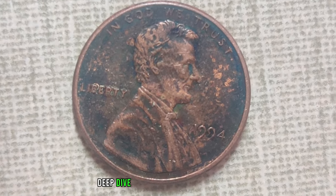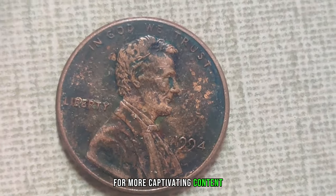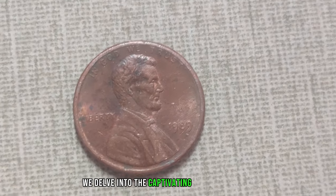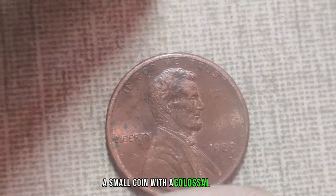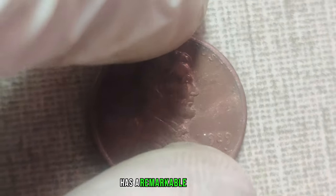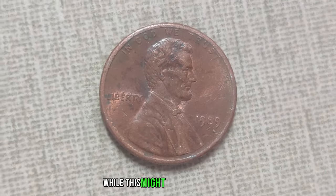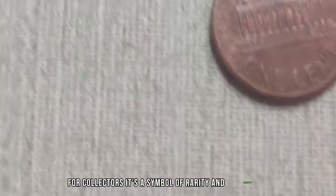If you enjoyed this deep dive into the world of rare coins, be sure to hit that subscribe button for more captivating content. And don't forget to share your own coin stories in the comments below. Next, we delve into the captivating tale of the 1989 no-mint mark Lincoln penny, a small coin with a colossal worth. This unassuming penny, dated 1989, has a remarkable feature: it lacks the mint mark normally found on pennies, indicating where it was produced. For collectors, it's a symbol of rarity and exclusivity.